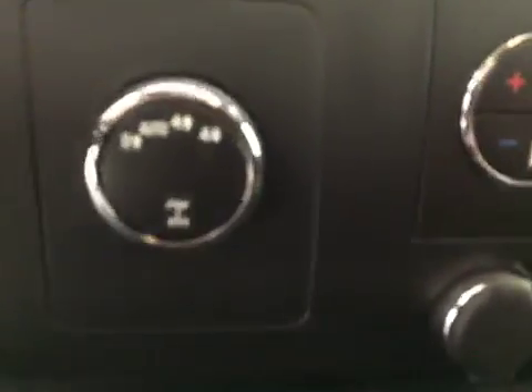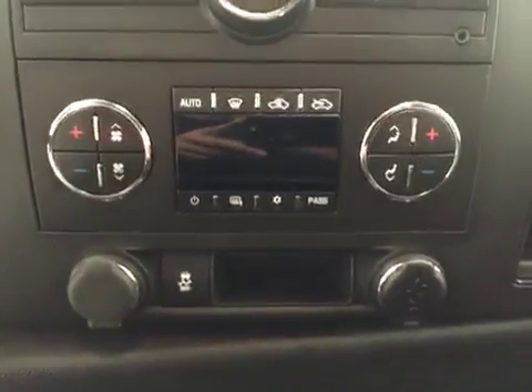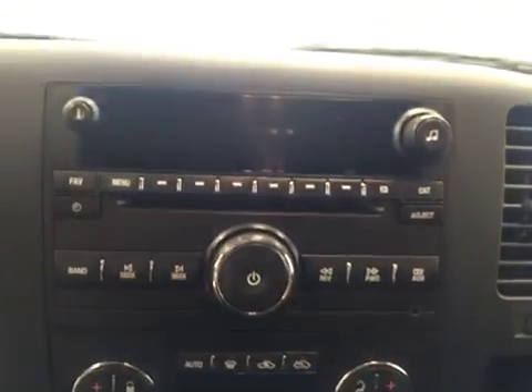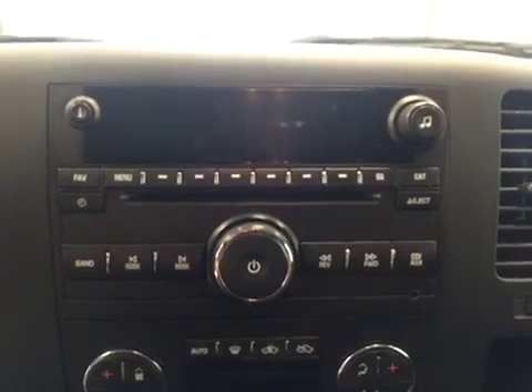We also have a 4x4 switch, traction control, dual zone AC, AM FM radio with built-in USB port, OnStar, 3 overhead programmable garage door openers, and grey cloth seats.